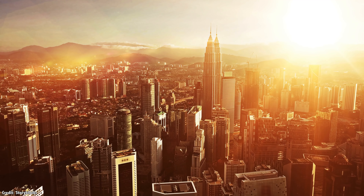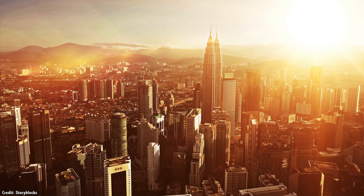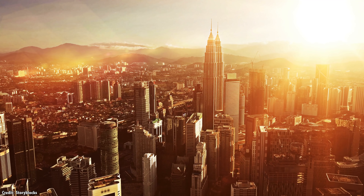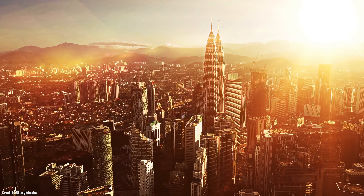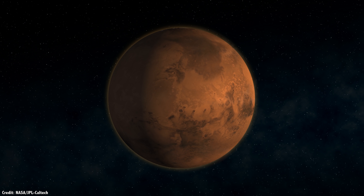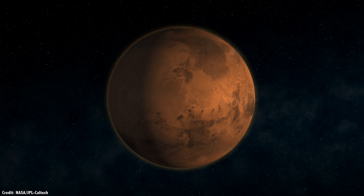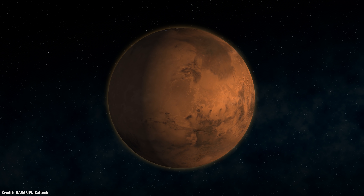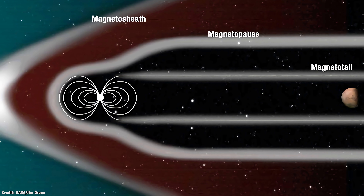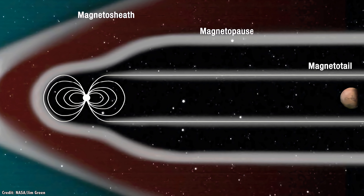I'll talk about other gravitational wave observatory ideas in the next episode. NASA's Deep Space Climate Observatory, or DSCOVR, is also located at the Sun-Earth L1 point. From this vantage, it can continuously monitor the Sun's solar wind, giving us advance notice of coronal mass ejections. It can also see the sunlit side of the entire planet Earth, watching changes in ozone levels, volcanic eruptions, and weather systems.